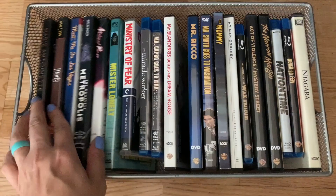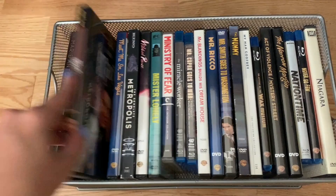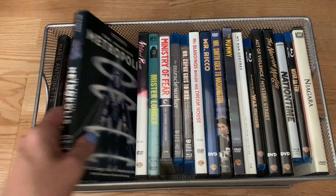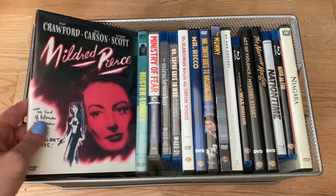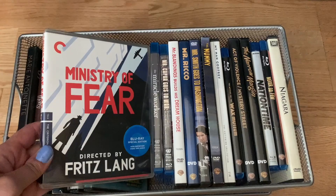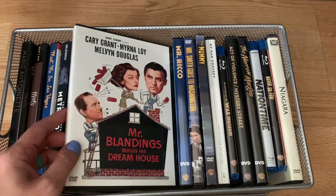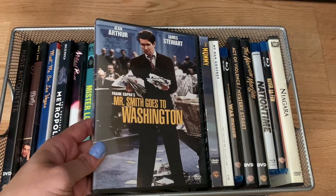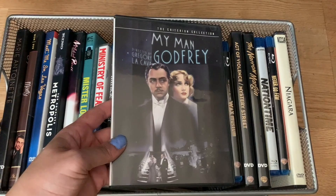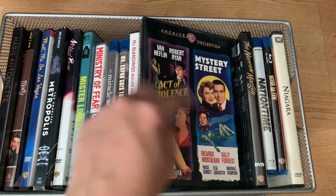The Man Who Dared; Marlow; Marie Antoinette; Marty — an amazing movie, don't let anyone tell you it isn't; Meet Me in Las Vegas; Metropolis — I have a lot of Fritz Lang movies; Mildred Pierce; Mr. Lonely — I'm actually a big Harmony Korine fan; Ministry of Fear; The Miracle Worker; Mr. Capra Goes to War; Mr. Blandings Builds His Dream House — I also have the Blu-ray; Mr. Rico; Mr. Smith Goes to Washington; The Mummy and My Man Godfrey — my friend Frank gave me those; The Mystery of the Wax Museum; and Mystery Street.